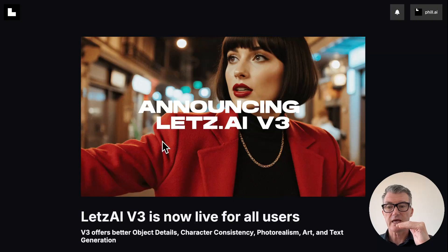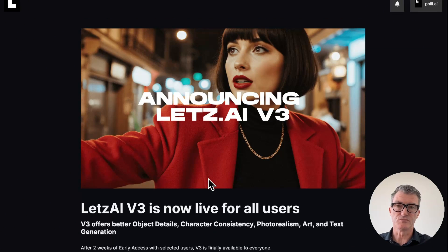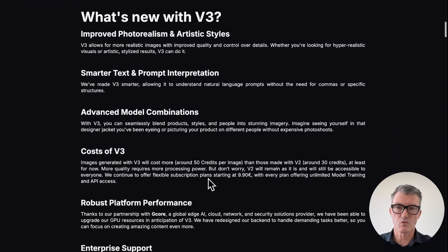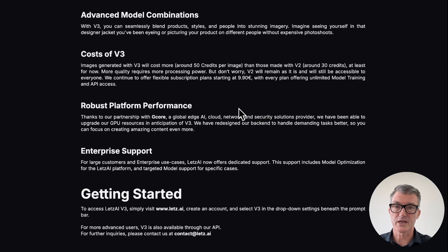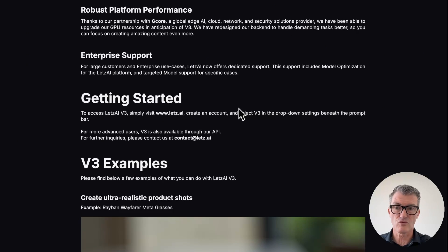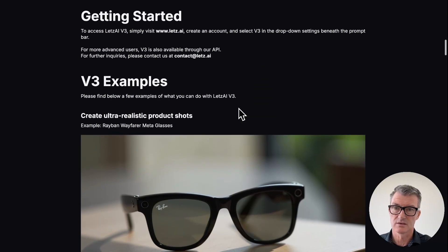This is version three. What does it actually do? It's a model trained on cinematic images - it doesn't do video, but you can take that and put it in Runway or Luma or wherever. Cinematic images for people who love film and want to create film-like images, all different styles. What is version three improved? Improved photorealism - definitely got that. Smarter text, advanced model combinations - this is paramount.